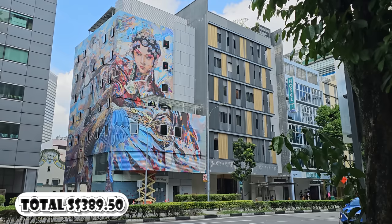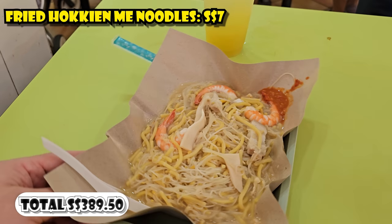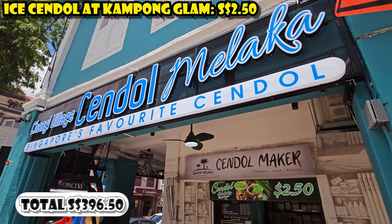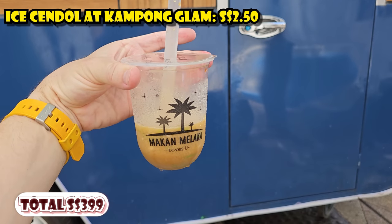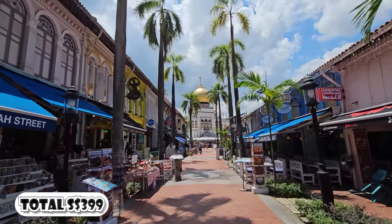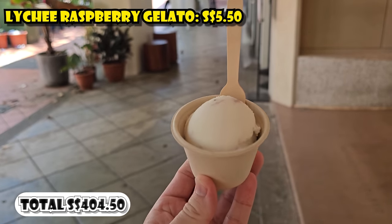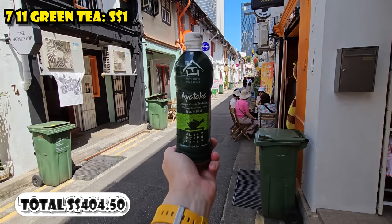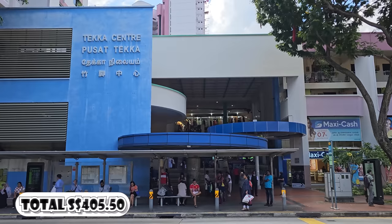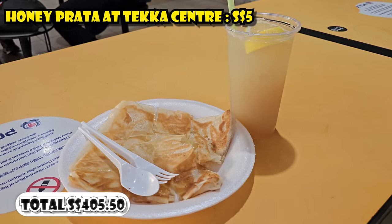On day three, for lunch I went to the Albert Center Hawker Center near the Bugis MRT, where I had fried hokkien mee shrimp noodles and lime juice for $7. It was hot, so I got an iced sundae for $2.50 in Kampong Glam, also known as Little Arabia. That was pretty small, so I also got a gelato from Birds of Paradise — lychee raspberry flavor — for $5.50. I stopped into 7-Eleven for a green tea for $1. Then I walked over to Little India and had a honey prata with iced honey ginger lemon drink at the Tekka Center for $5 total.